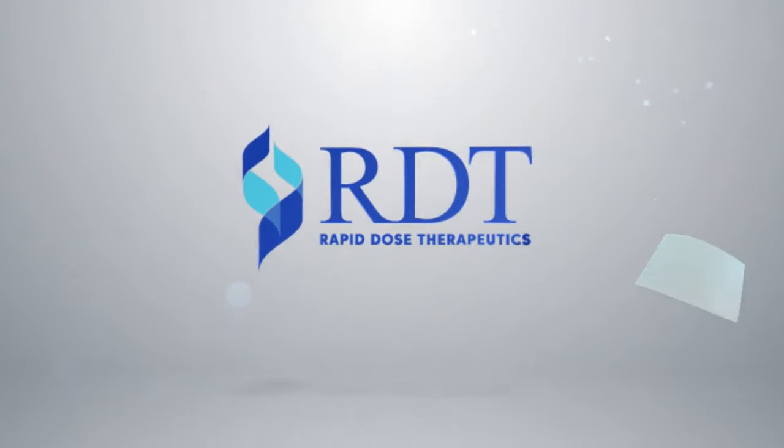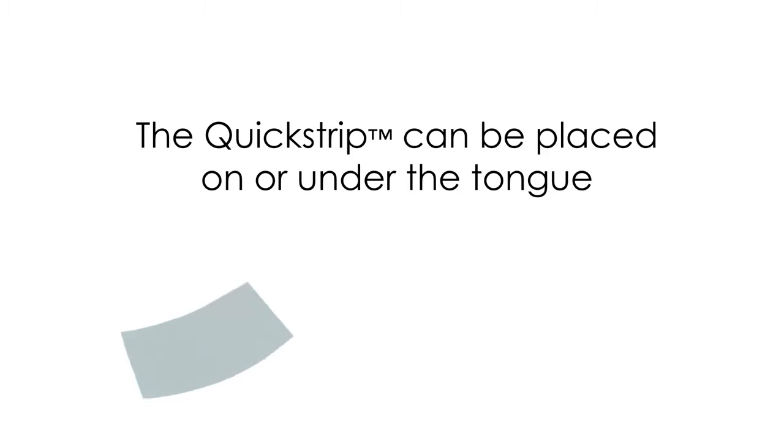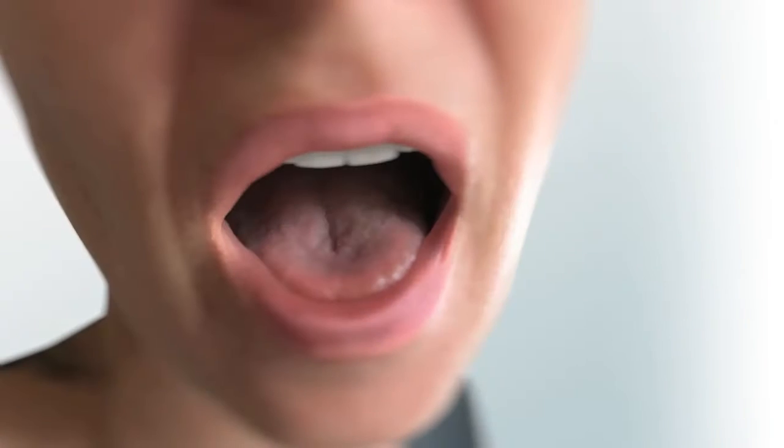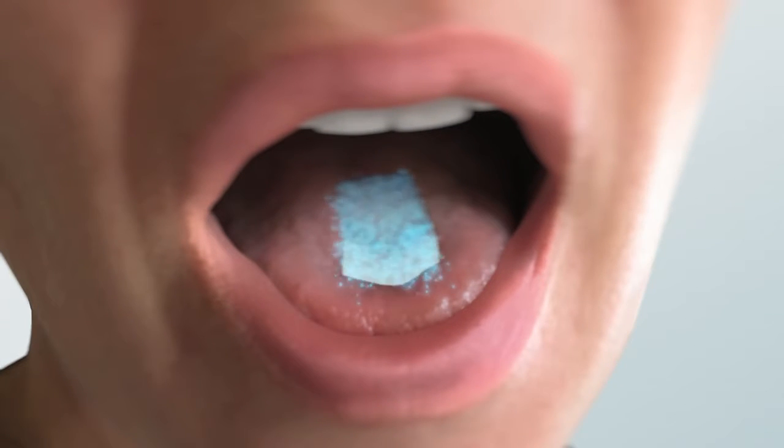We're changing drug delivery. Quick Strip is quick, convenient, and precise. The Quick Strip can be placed on or under the tongue or inside your cheek, and no water is needed. Quick Strip is composed of therapeutic products embedded in a matrix.